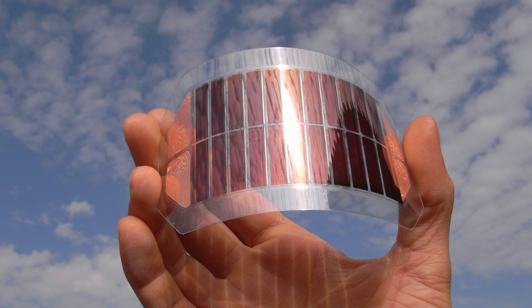Organic photovoltaic cells have reached efficiencies of just over 17% when used in multi-junction arrays, which on its own may not be good enough to challenge other types of solar cells, but combined with the ease of manufacturing and low cost, makes organic photovoltaics a subject of intense research.